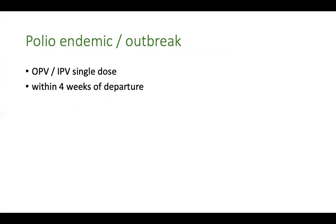If you have not taken any doses of polio previously — meaning you are an unimmunized person — then you would need to take three doses of IPV: one today, the second dose one month later, and the third dose six months later.